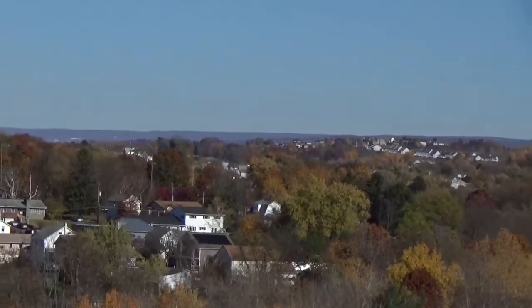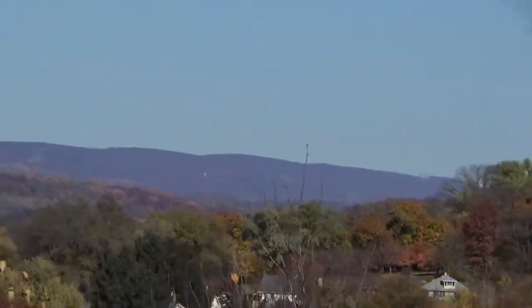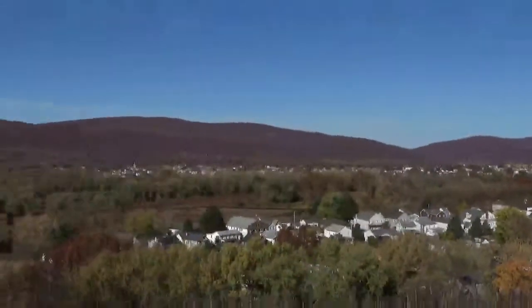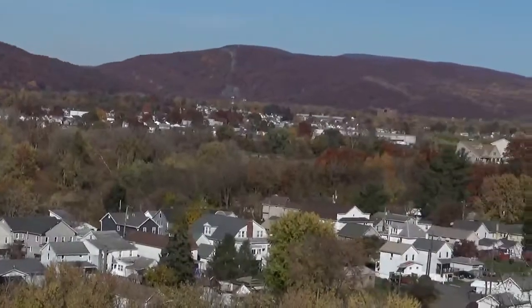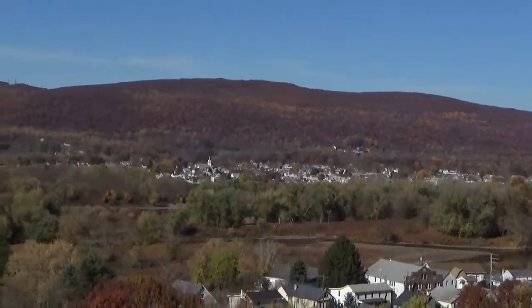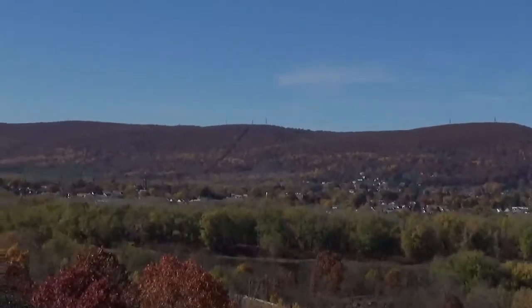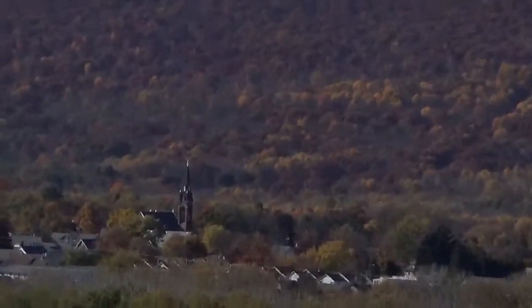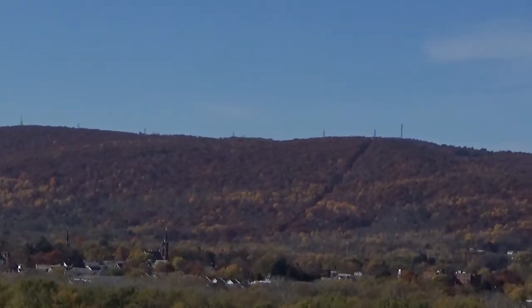Beyond that is downtown Pittston. That way is Scranton. There's the mighty Susquehanna River. On the other side of the river that way would be West Wyoming.